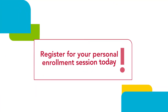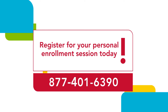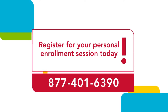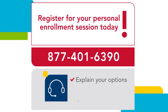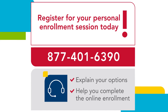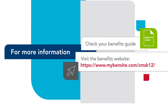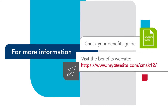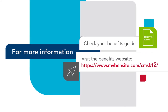Register for your personal enrollment session today. Call 877-401-6390 to schedule your personal enrollment session. A benefit counselor will explain your options and pricing as well as help you complete the online enrollment. For more information on the benefits offered and how to enroll, check your benefits guide or visit the benefits website at www.mybensite.com/CMSK12.